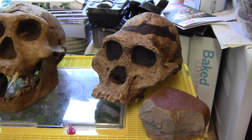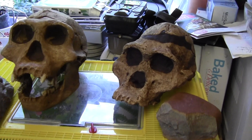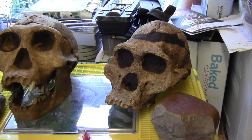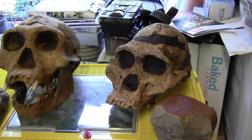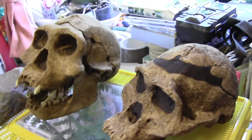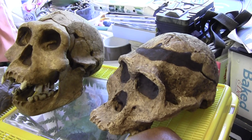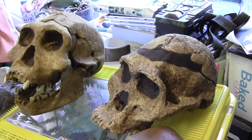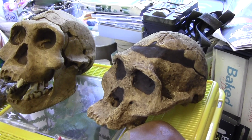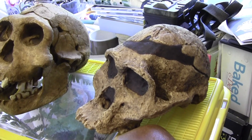Over here on the right we have an Australopithecus africanus replica skull. This one is named Mrs. Ples. The skull was found at Sterkfontein, about 40km north of Johannesburg in South Africa. The Australopithecus had smaller brain capacities than Homo erectus. Mrs. Ples was called that because the person who found the skull initially named the species Plesianthropus transvaalensis, meaning 'near man from Transvaal.' Colleagues nicknamed her Mrs. Ples — and she is indeed a female, a middle-aged female of Australopithecus africanus.